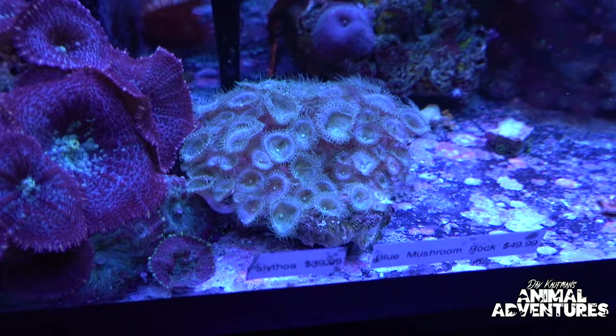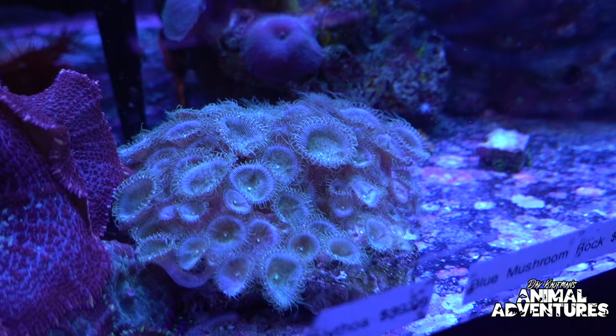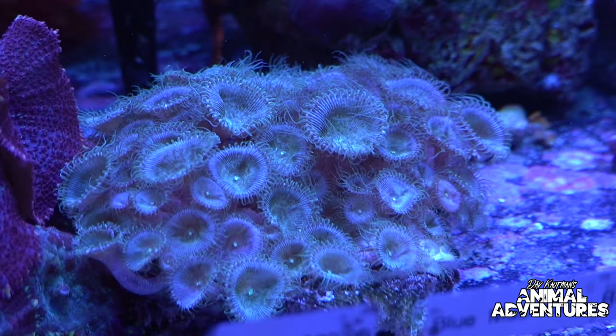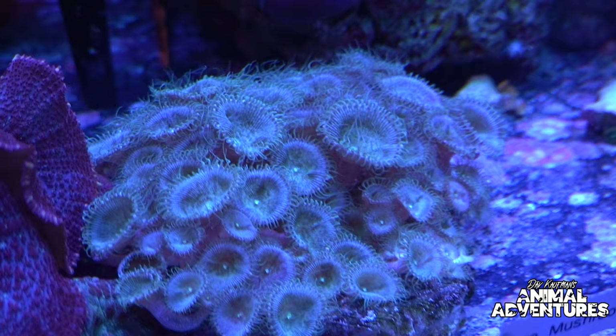Something crazy about zoanthids is they have a deadly toxin. Natives in certain countries have actually used their toxins as a way to capture animals in nature — kind of like a poison dart frog. Just don't lick them; that's probably the preferred method of staying safe.